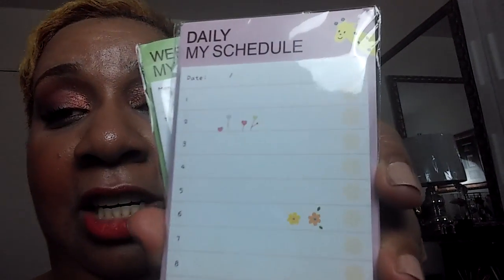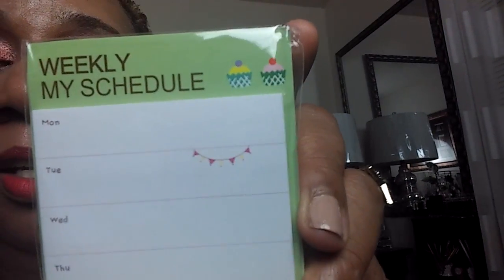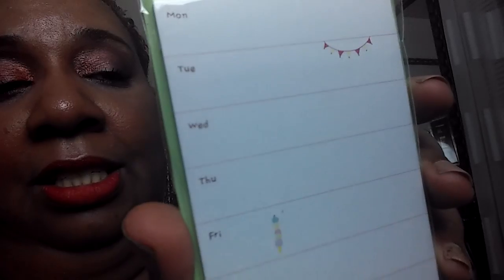Y'all have got to see this — look at this daily schedule sticker. It has a giraffe, some flowers, and a little memo at the bottom. See the little giraffe head? And this one right here is the weekly schedule — see the little flags hanging there? It's got little cupcakes and Monday through Sunday, a full weekly layout. It fits right in my little planner book.